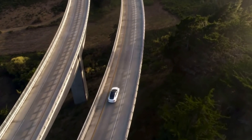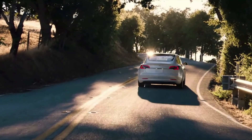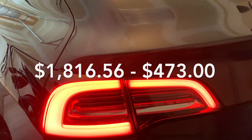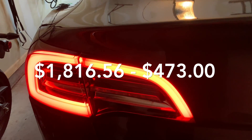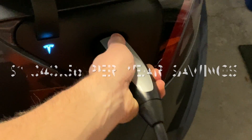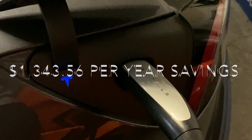To see how much money we saved by switching to a Tesla Model 3, let's take the yearly gasoline price from the Audi — $1,816.56 — minus the yearly energy costs of the Tesla at $473. After doing the math, we would save $1,343.56 per year in energy costs.